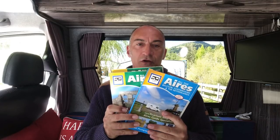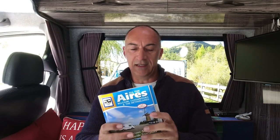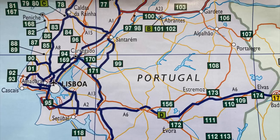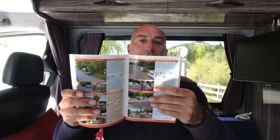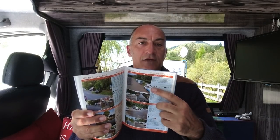The next one I want to talk about is the Aires books — very similar to the Brit Stops books, but these cover Europe. Currently we've got books covering Spain, Portugal, France, and the Netherlands. They have a separate pullout map showing all the locations, and there are absolutely thousands of these all over Europe. Some are free, some you pay a small amount for. These are designated motorhome and campervan parking spots — areas designed purely for campervans and motorhomes to stay over, usually a car park with services so you can empty grey water, empty a toilet, fill up with fresh water, and some even have electricity.